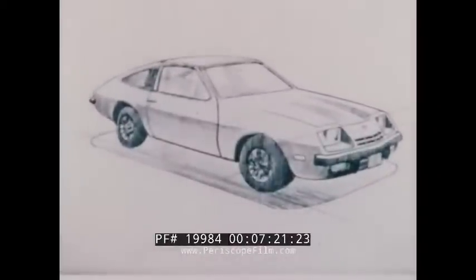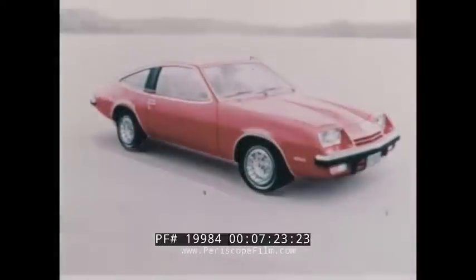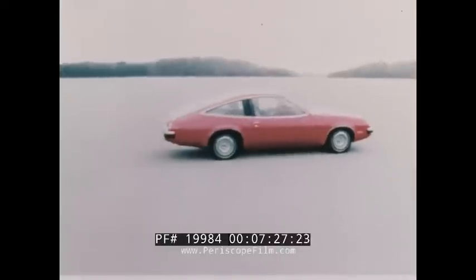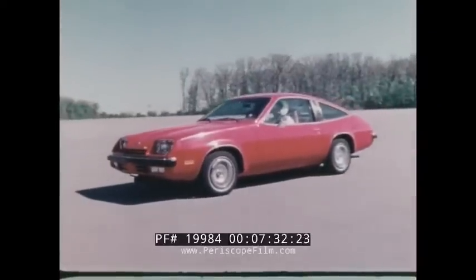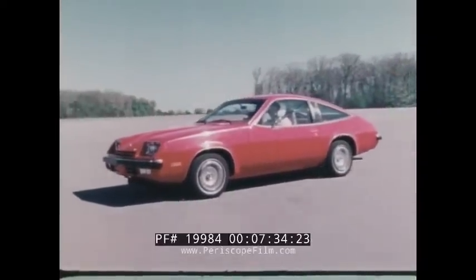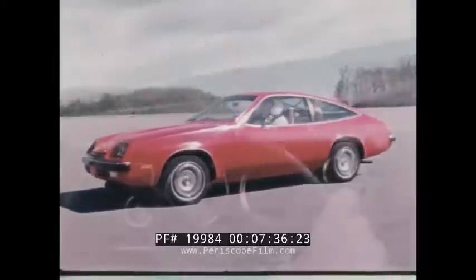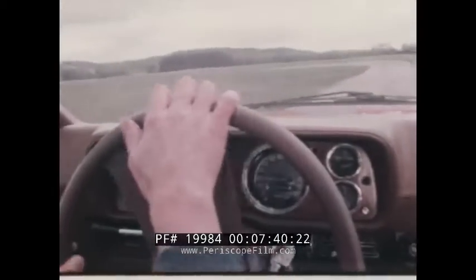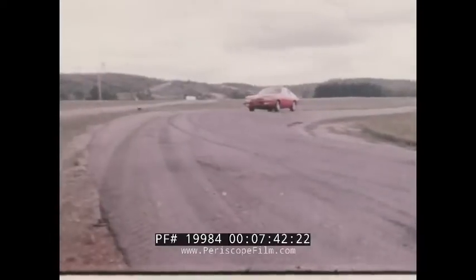If you were to design a car of the future, you might come up with something that looks like this. Chevrolet's new Monza 2 Plus 2, the car of tomorrow, available today. With its clean, bold sport styling, the Monza 2 Plus 2 is the first of a new breed of automobile, and it complements its styling with many fine standard features and newly engineered mechanical components.